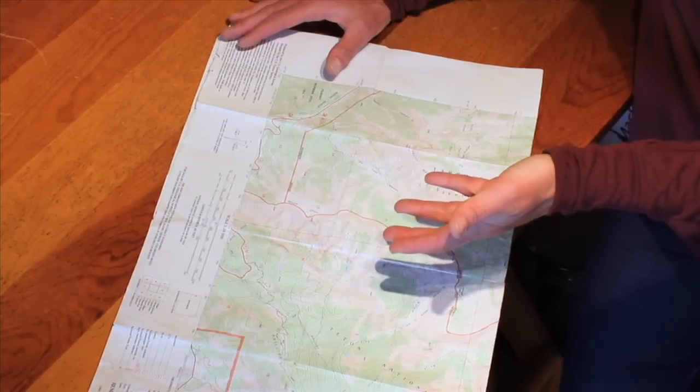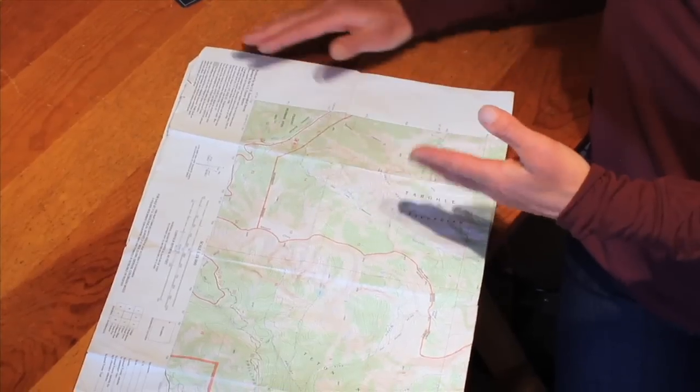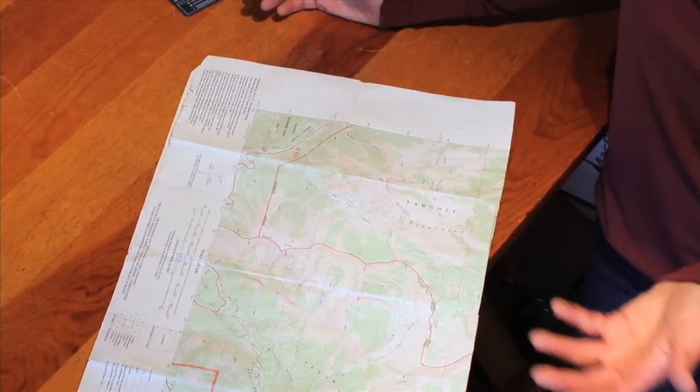When I'm looking at topographic maps, the closer together these lines are, the steeper the slope. The further apart, the less steep the slope.